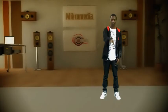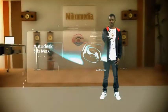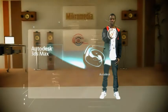We swear by the Adobe range of products and use almost every one of the applications in each production that we put together. 3D Studio Max is our 3D modeling, animation and rendering application of choice.